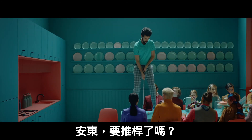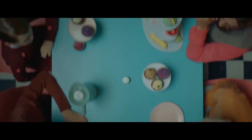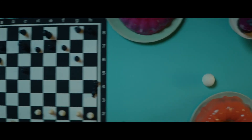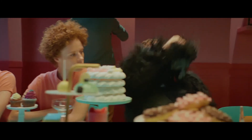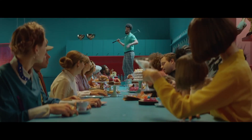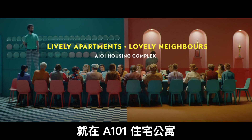And here we are again. How about this shot now, Anton? Shhh. Let's see it. And... well played. Lively apartments, lovely neighbours — at A101 Housing Complex.